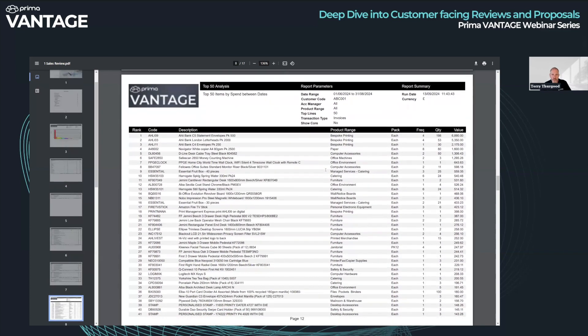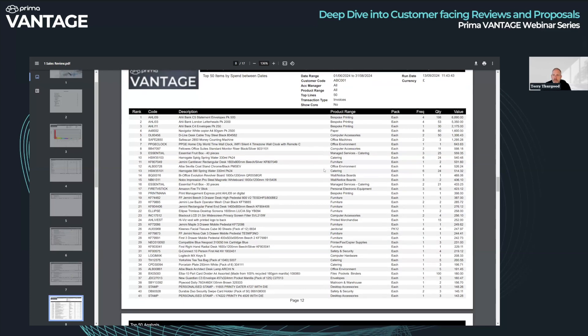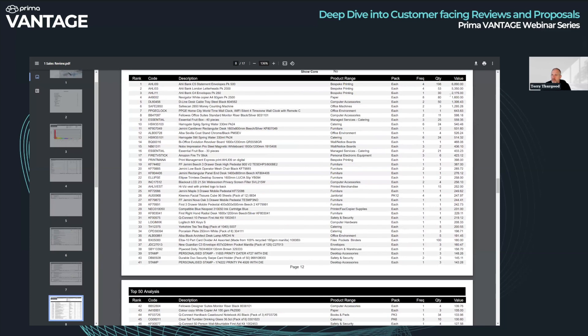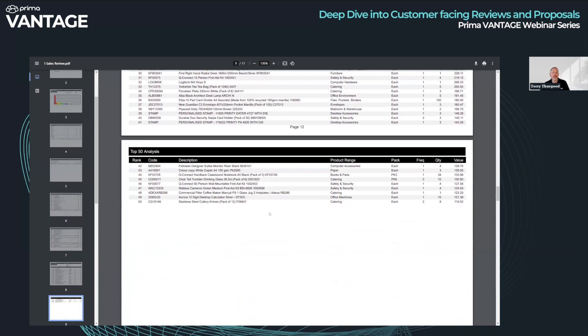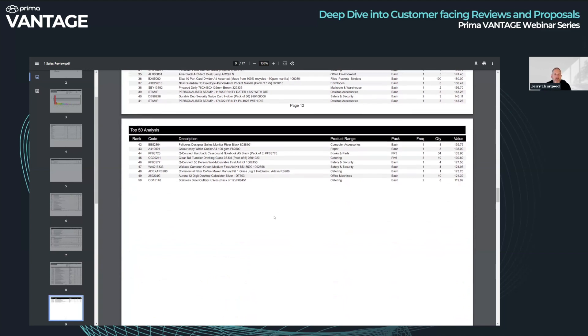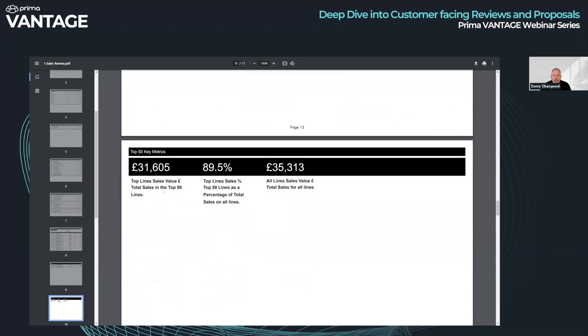Next we have a top 50 report — the top 50 products this customer has bought within the date range you specified when you set the template. It's mixed between different product ranges; you can see bespoke printing features very heavily. It tells you how many times they bought it, the quantity and the value. That top 50 could be top 10, top five, top 500 — you choose, it's all configurable when you set the template up. At the end there's a summary: the top 50 is £31,605 out of £35,313, covering 89% of overall sales — a little KPI dashboard.